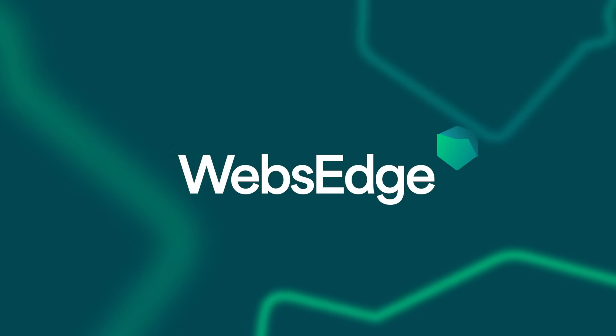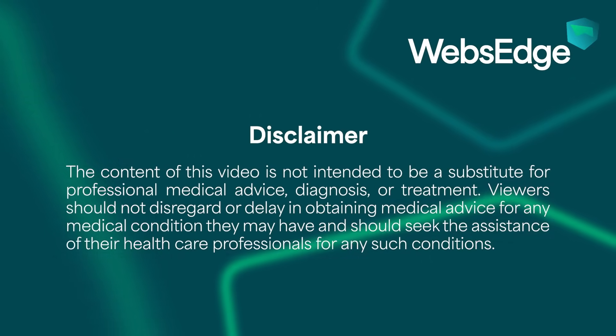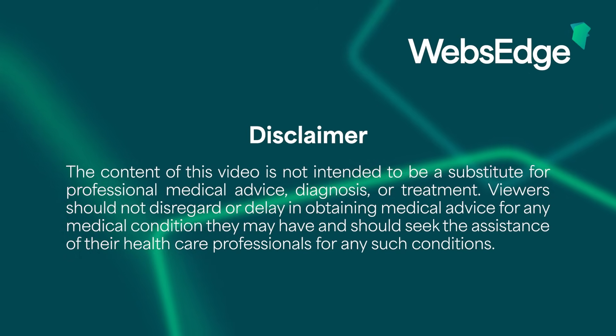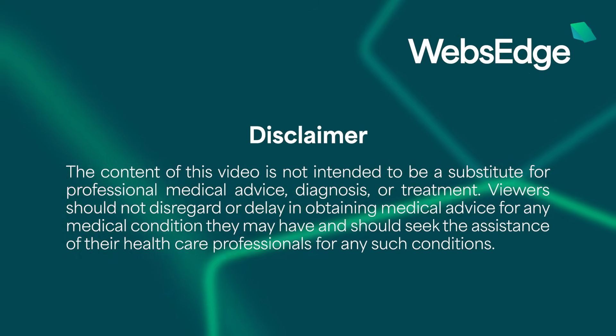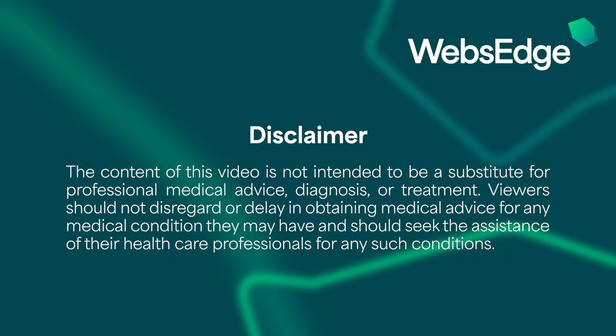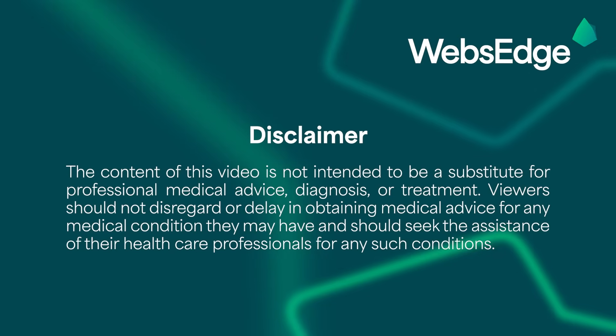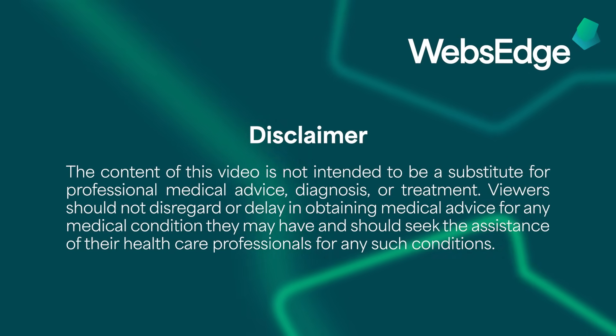The content of this video is not intended to be a substitute for professional medical advice, diagnosis or treatment. Viewers should not disregard or delay in obtaining medical advice for any medical condition they may have and should seek the assistance of their healthcare professionals for any such conditions.